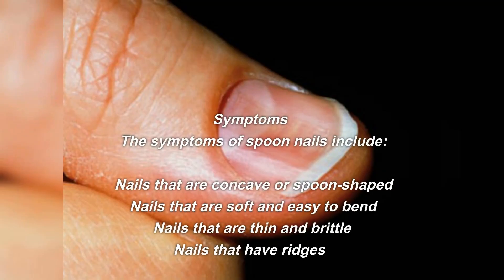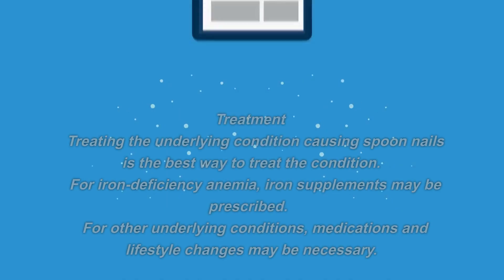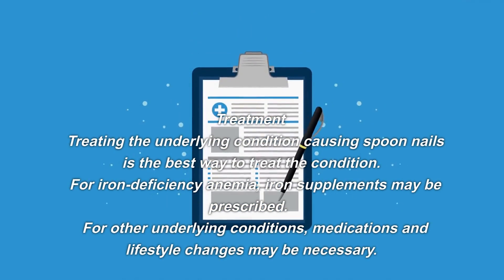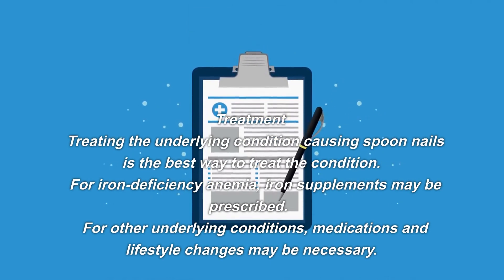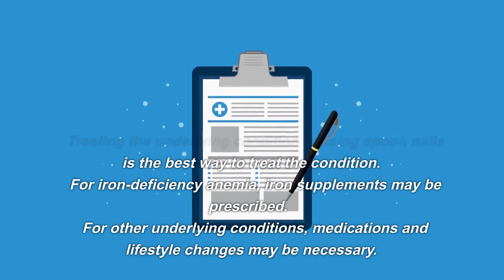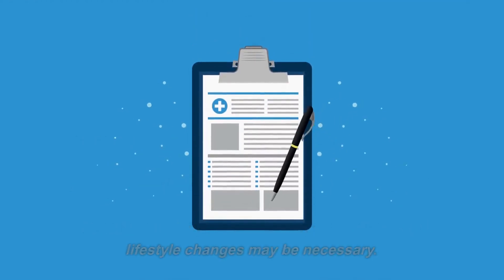The symptoms of spoon nails include nails that are concave or spoon-shaped, nails that are soft and easy to bend, nails that are thin and brittle, and nails that have ridges. Treating the underlying condition causing spoon nails is the best approach. For iron deficiency anemia, iron supplements may be prescribed. For other underlying conditions, medications and lifestyle changes may be necessary.